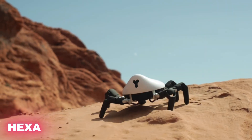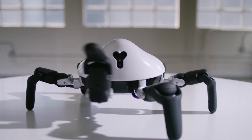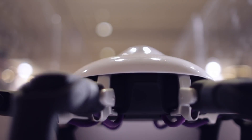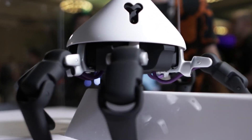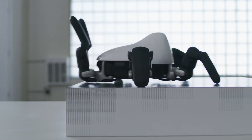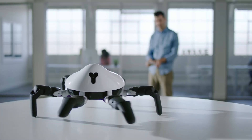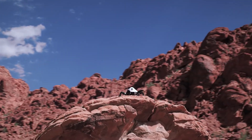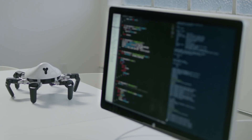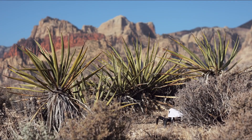At first glance, HEXA looks like a futuristic six-legged spider, but under the surface it's a powerful portable robot designed for creativity and innovation. Originally introduced as the world's first affordable next-generation programmable robot, it quickly drew attention for its unusual design and advanced capabilities. Compact enough to fit in a backpack, it runs on a custom-built operating system called MIND, based on Linux and tailored specifically for robotics. This system makes HEXA more than just a robot — it's a collaborative platform where users can build, share, and download new projects through its dedicated app store.